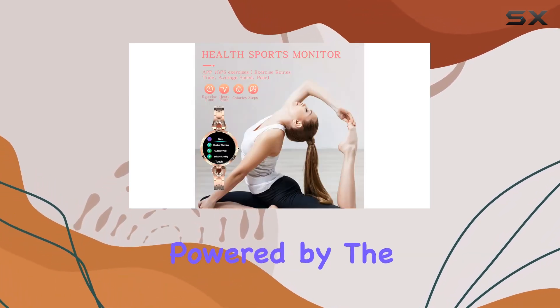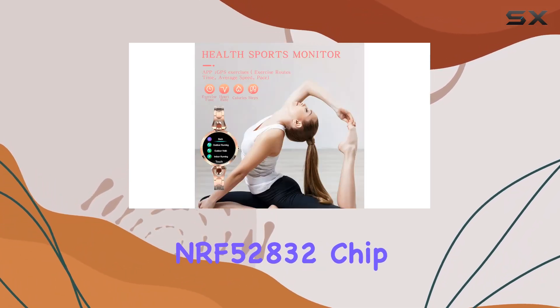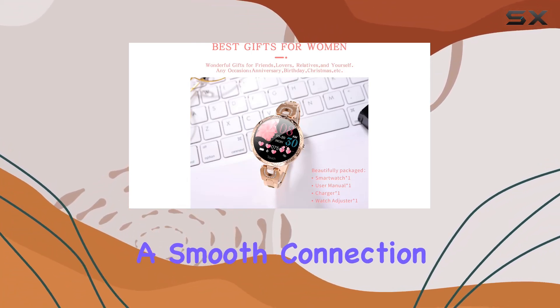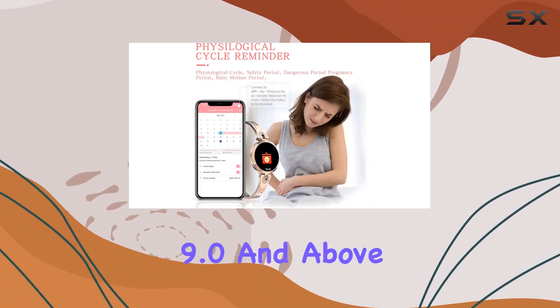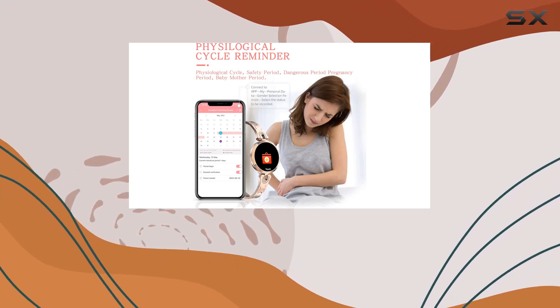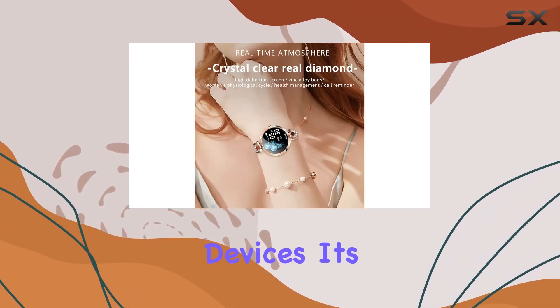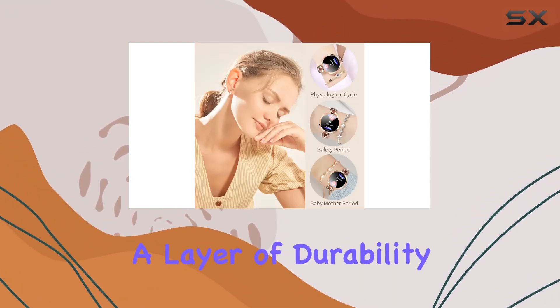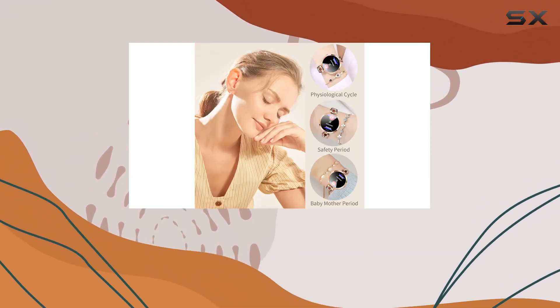The AK-15 is powered by the NRF52832 chip and operates on Bluetooth 4.0, ensuring a smooth connection with both iOS 9.0 and above, and Android 4.4 and above. Its IP67 waterproof rating adds a layer of durability, making it suitable for various activities.